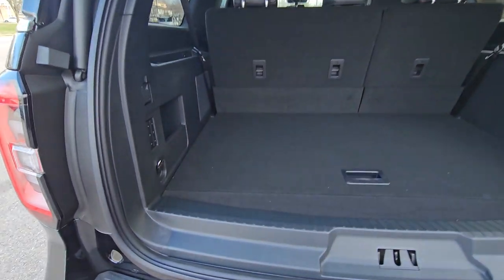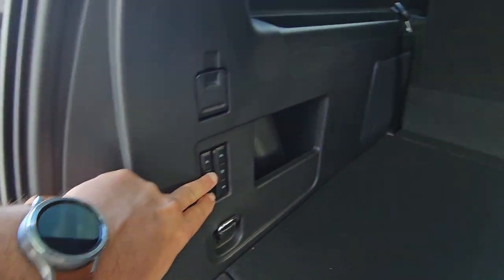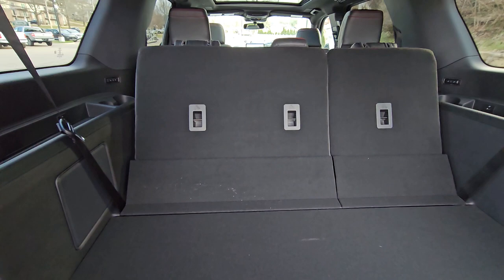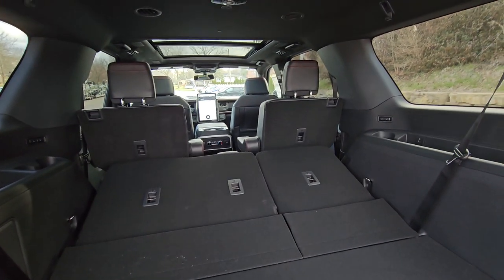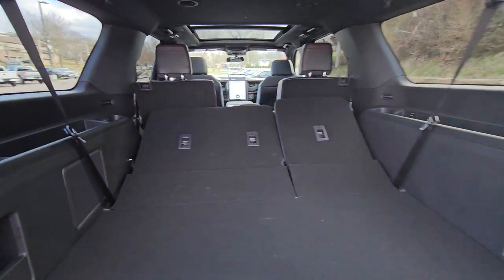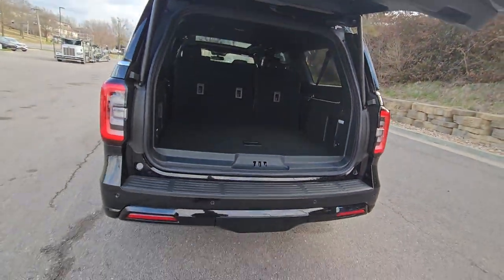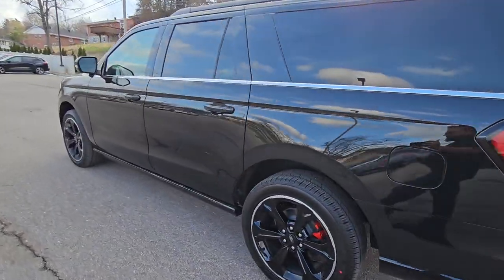Opening the back up here to show you the room — with the third row up you can see tons of room, about as much room as the Edge has in it. You've got your power seats for the third row, power up and down, power down for the second row. You can see that panoramic sunroof over there — just awesome with this stealth package.